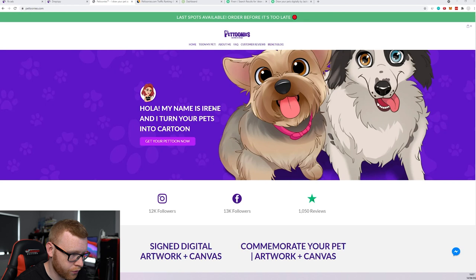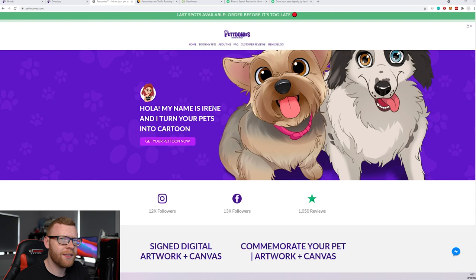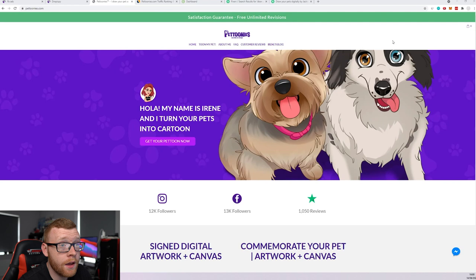On the homepage it says, 'Hola, my name is Irene and I turn your pets into cartoons.' The angle the store is taking — and I could be completely off base — is that they've created this persona of Irene. I don't think that is a real person. I think they've created this persona of a person on the site who creates the designs, whereas I think they actually have a large team of designers working in the background. Having that persona gives a lot more trust — people are more likely to purchase from Irene, who appears to be running a little side business. It feels good to support a smaller business rather than some big enterprise.